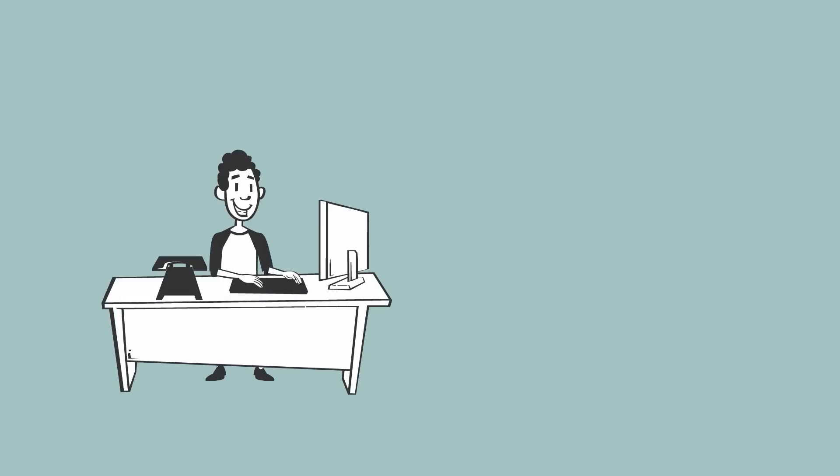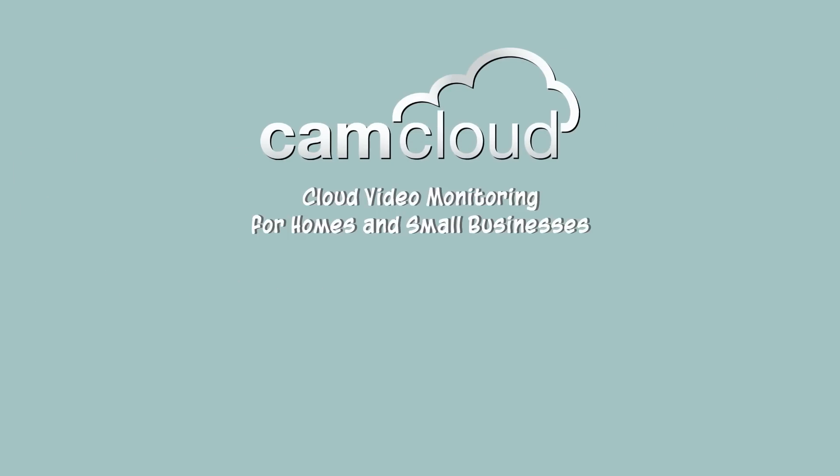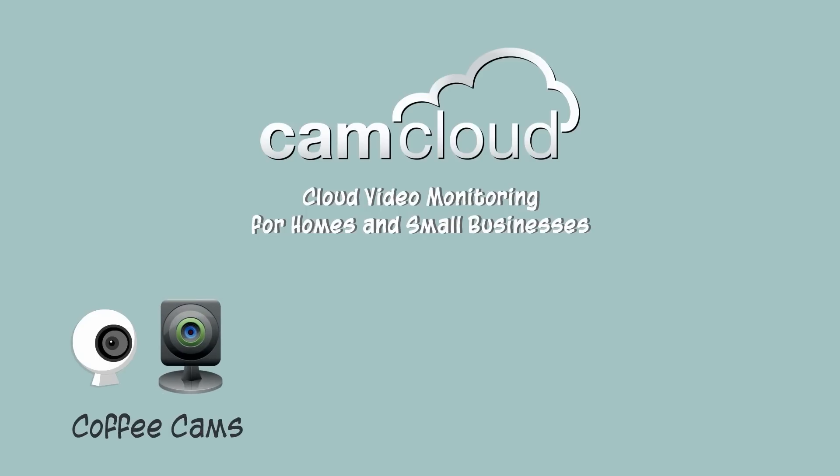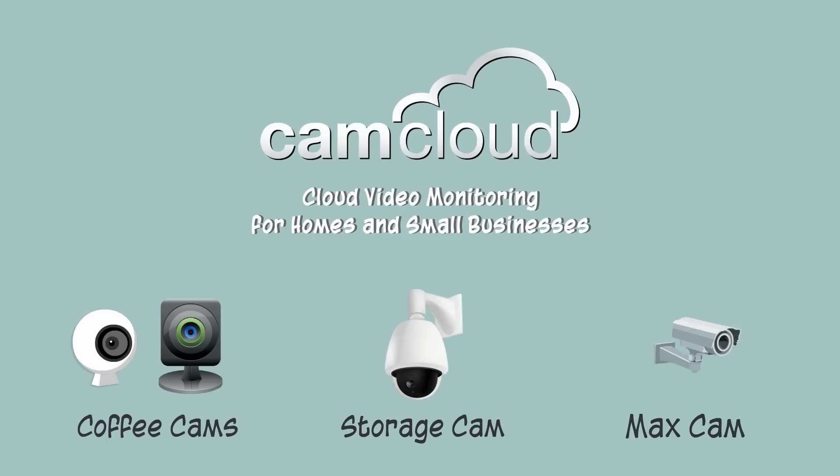So Ed went online and quickly found CamCloud, a cloud video monitoring service for home and small business owners like him. CamCloud gives Ed the flexibility to use a variety of cameras purchased from his favorite retailers. He selected two tasteful indoor cameras for his coffee shops, a sturdy camera with night vision for his storeroom, and a cost-effective outdoor camera for Max.